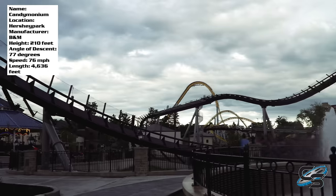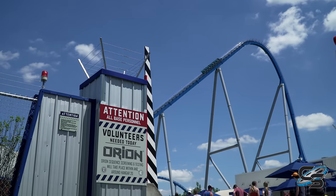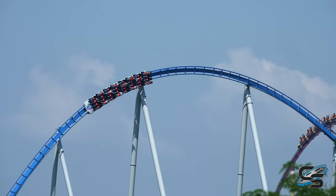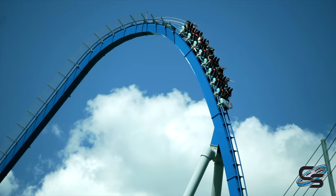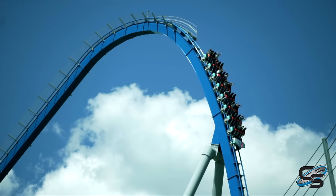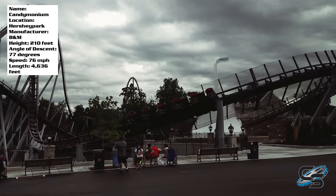I really enjoyed this attraction. I went as far as tweeting right after I got off my first ride that I preferred this over Orion, the other new B&M to debut in 2020. Orion may be taller, faster, and longer, but at the end of the day, stats don't matter if your layout isn't as strong. I think Candemonium, in general, is a more well-rounded roller coaster. But that's just my opinion.